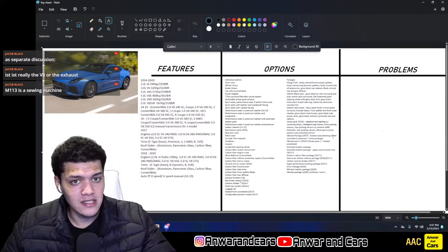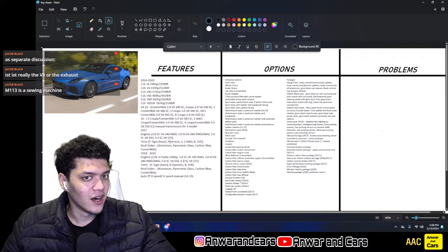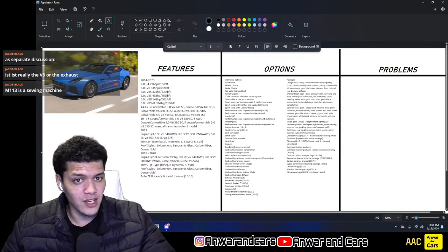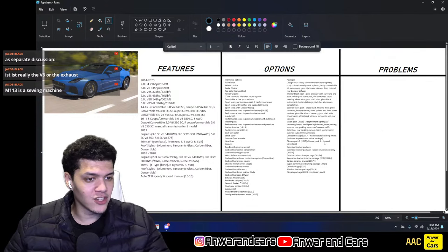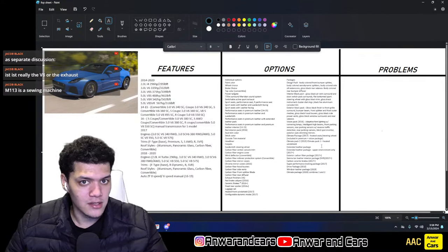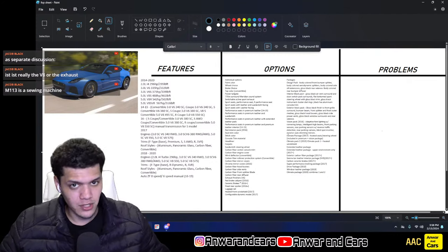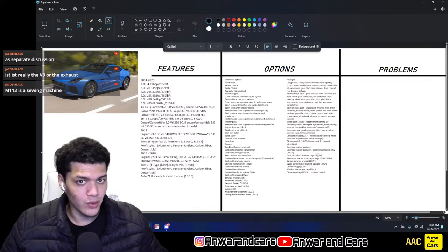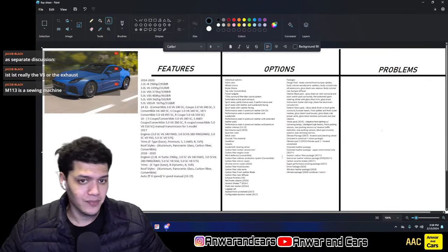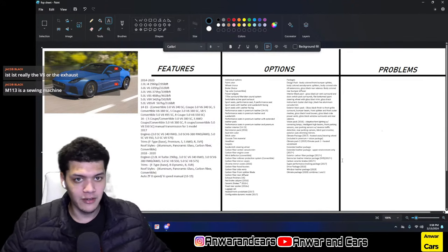The Climate Package from 2017 included heated seats and steering wheel, and was also bundled in the Premium Plus Vision Package. In 2019 they introduced Climate Pack 2, which added the heated windshield to the original Climate Pack. The Extended Leather Package came in two versions: full extended leather covering everywhere including underneath, or upper environment only covering the top of the doors and dash.